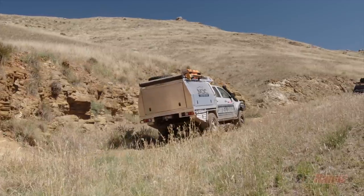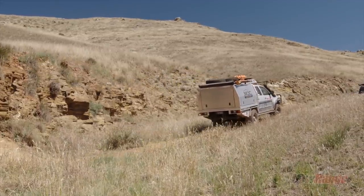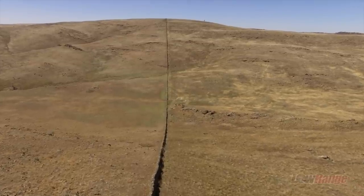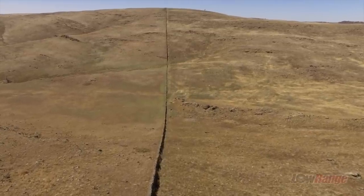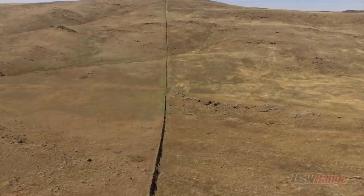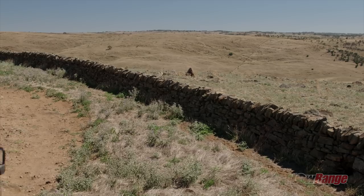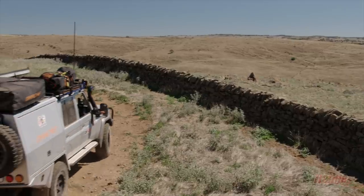The next thing we came across made me feel like we were driving through the English countryside. Wait, do you see this fellas? What you got mate? It's a stone wall. Actually, I think I read something on the back of the map saying this was built in the 1890s by the Scottish.